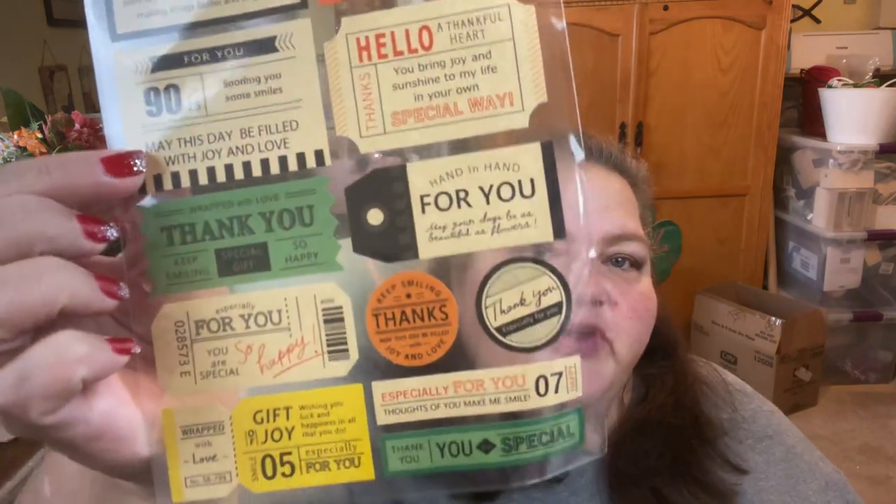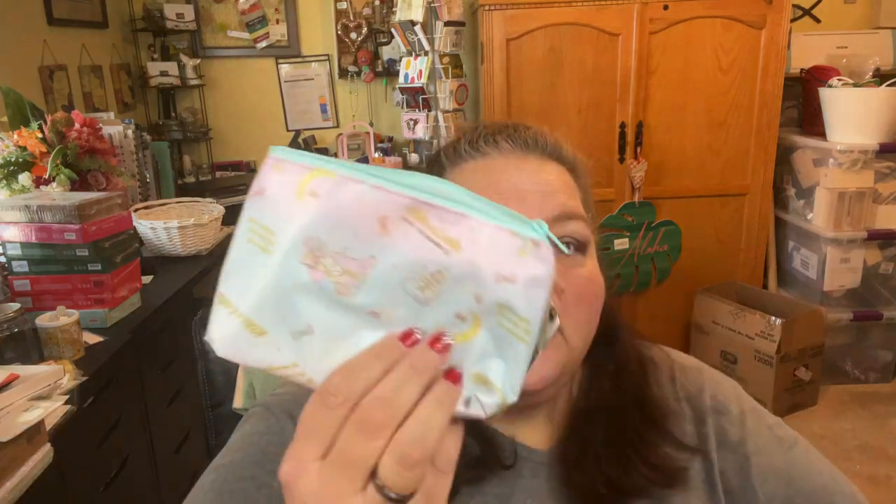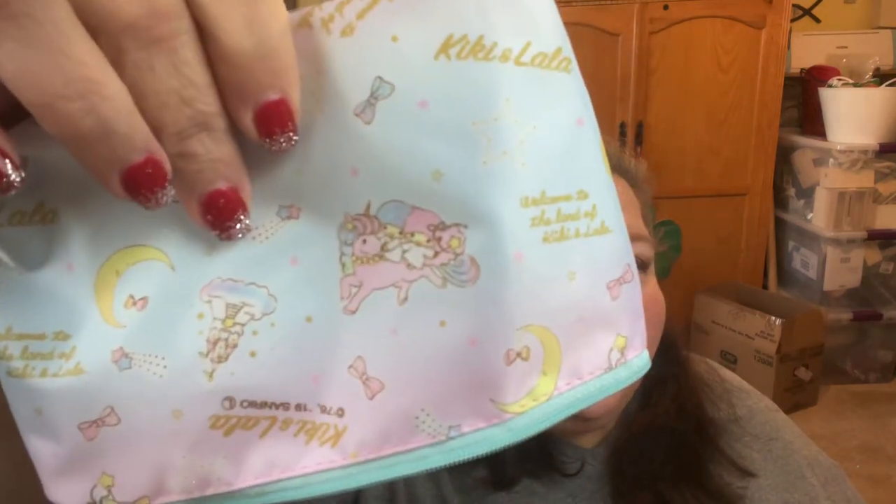I also got these — they're called wrapping stickers. One says 'for you, a gift of joy' and another says 'thank you.' I thought these would be really cute on the back of my hand-stamped card envelopes to hold them together. I've been stamping since I was about five or seven years old, and one of my first stamps was a Little Twin Star. They have this Little Twin Star bag — brother and sister right here — so cute. I got this little bag to put some of my new paper crafting stuff in.